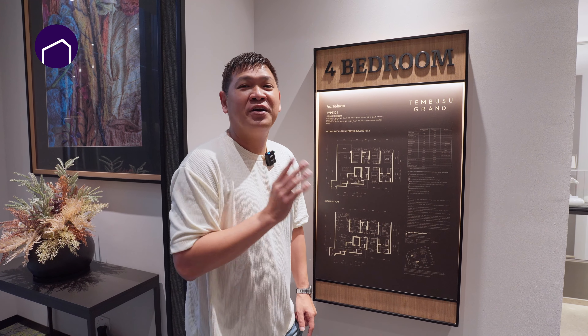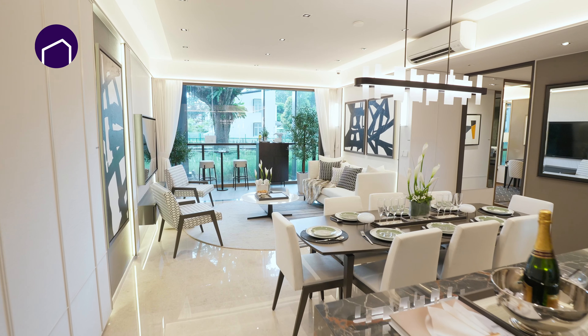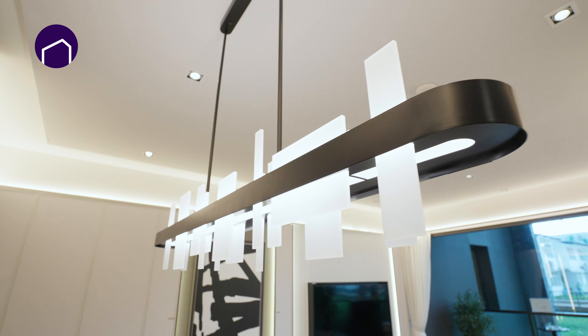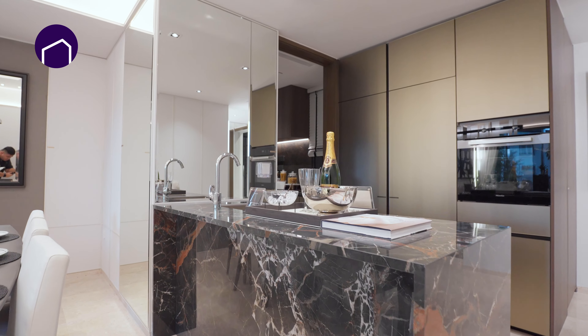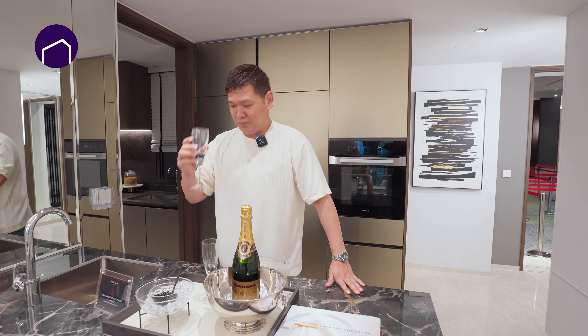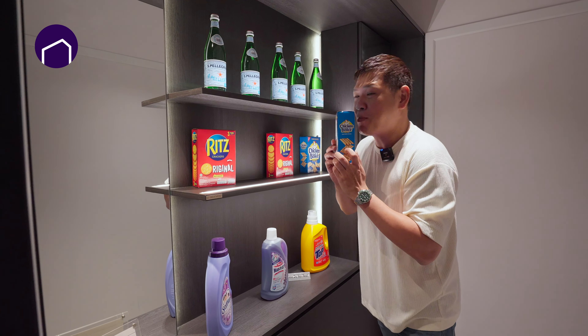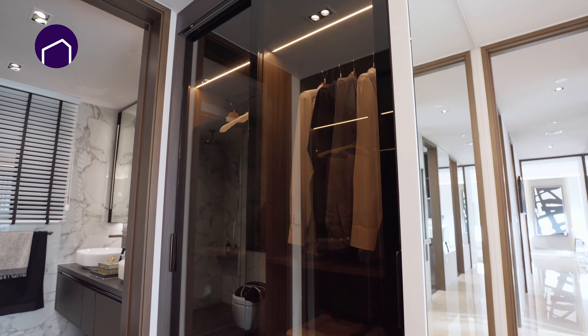1,432 square feet — a very good size for a four-bedder. Come, let's go and see what's inside. Check the size of this room out. You can easily fit a king-size bed. There is a dresser and there is a walk-in wardrobe before you go to the bathroom.